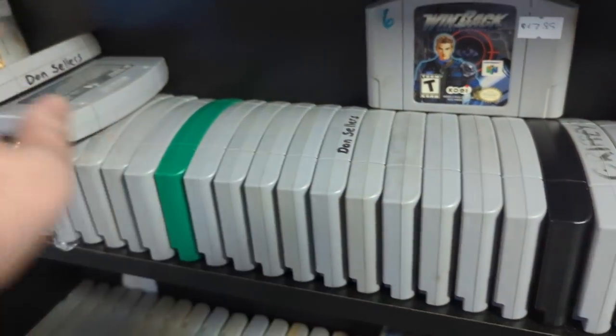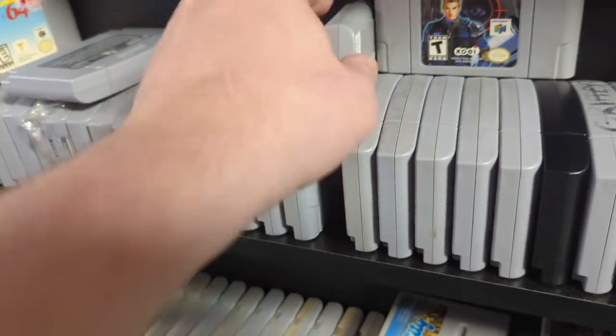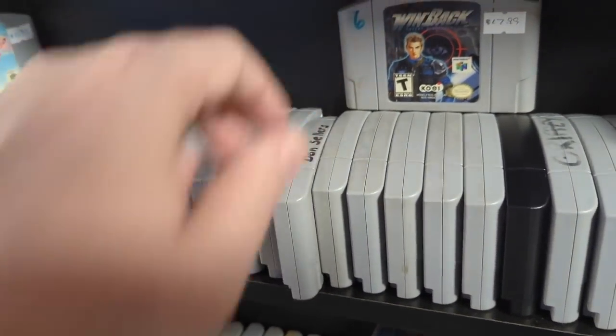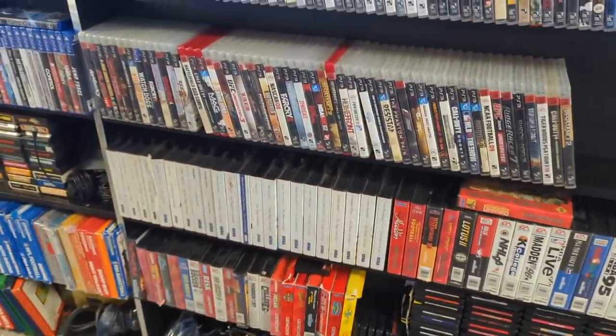Mission City. Don Sellers — not only did he have this game, he had that game too. PlayStation 3, more Genesis — love missing Genesis. Master System as well.